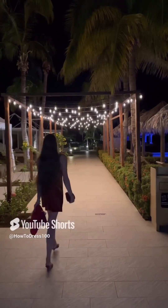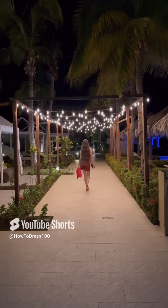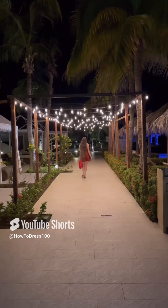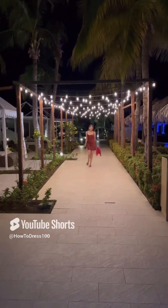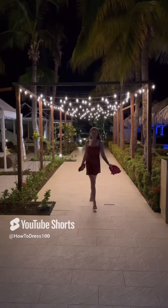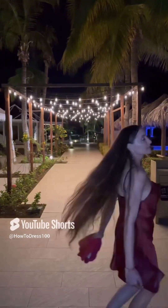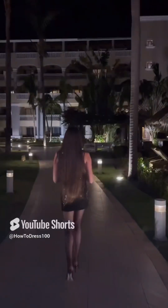How to dress to look younger. This is an Alice and Olivia dress — American designer, very silky, very sexy, and a dark cherry color. It's not too short and it's very, very sexy.